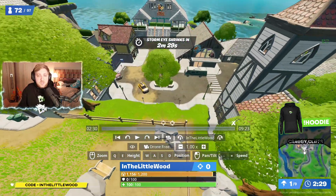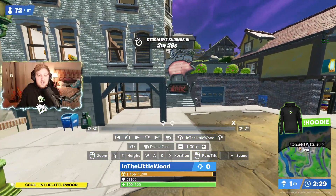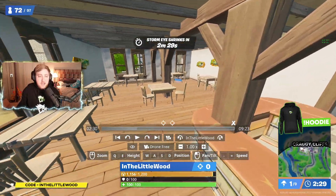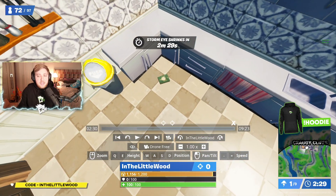For the next one, continue over to the west — ignore the Captain Fish one. You want to come into the building that's got the Oink sign, and go to the middle floor. Come up these steps, go straight through this doorway here, and when you make your way towards the back of this kitchen, you can see another book chilling out right about there.